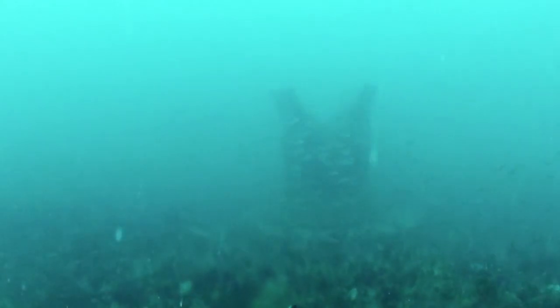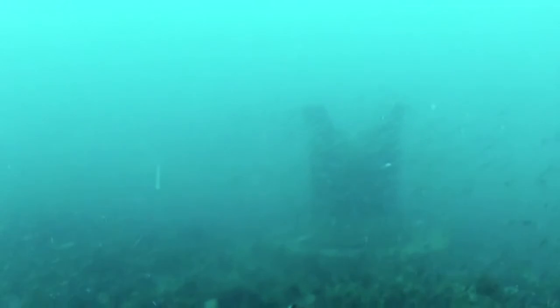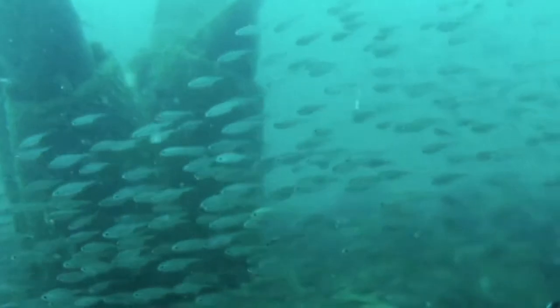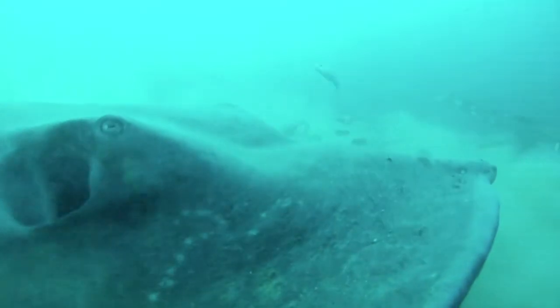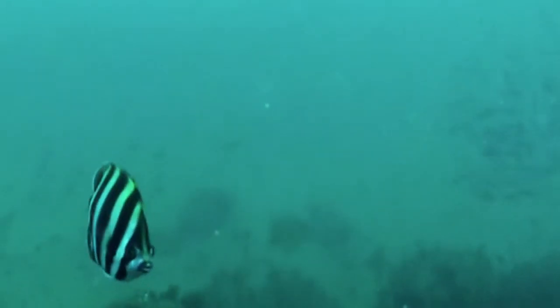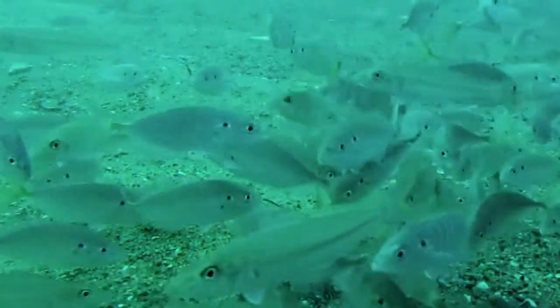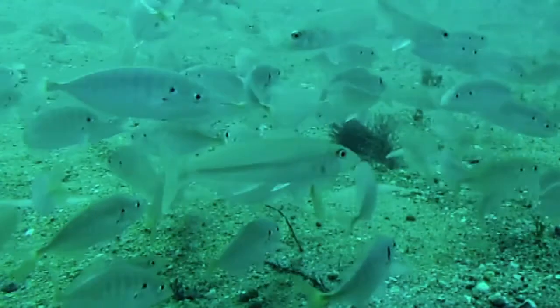We've actually created a kind of marine habitat out there that otherwise wasn't there. Marine growth and fish are then attracted to that growth, and then obviously larger species as well. So rather than there being an impact as a consequence of the project, there's actually a great improvement in that marine environment.